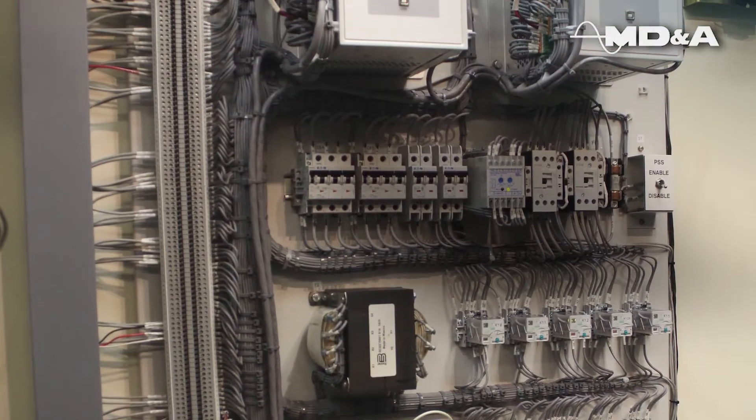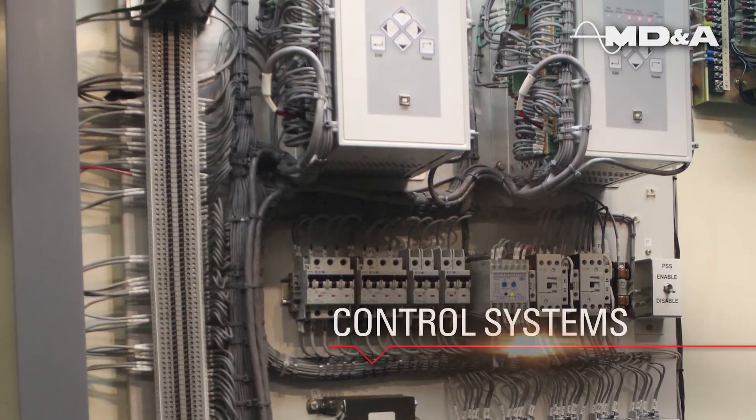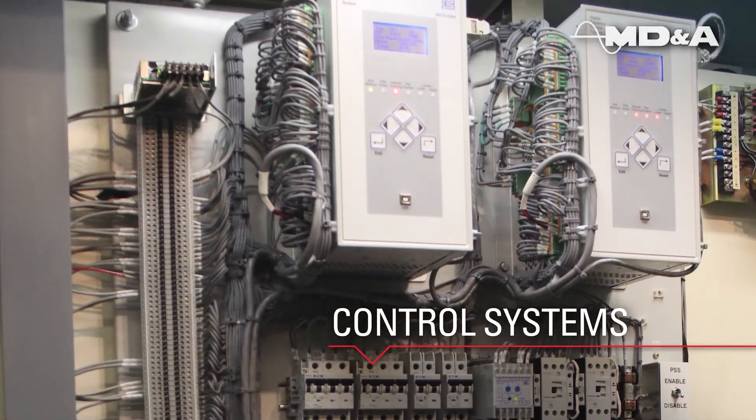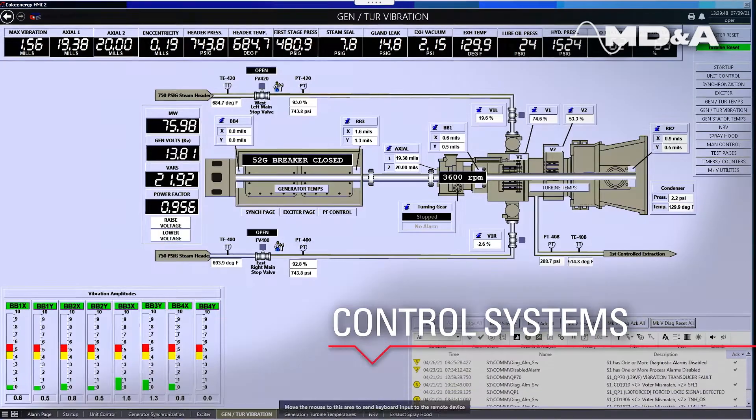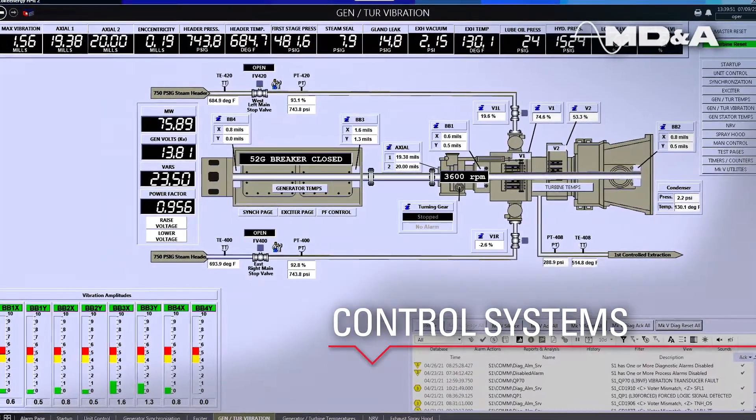On staff we have experts who specialize in engineering parts and retrofits for control and excitation systems. Our HMI simplifies power plant control and monitoring.